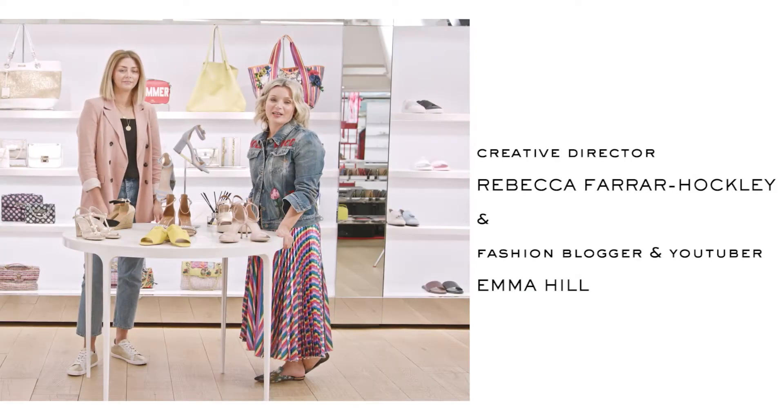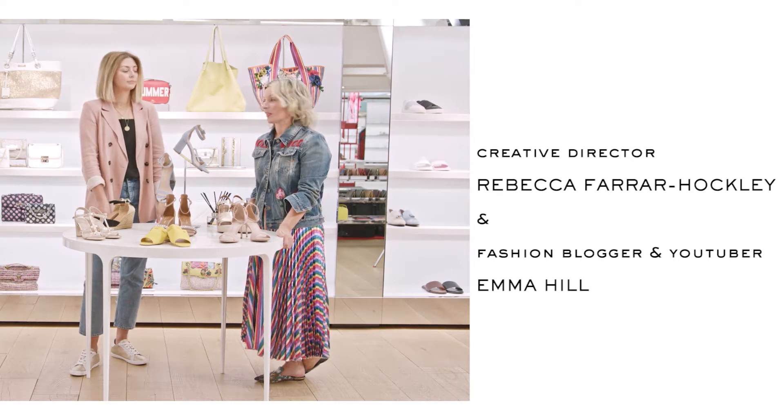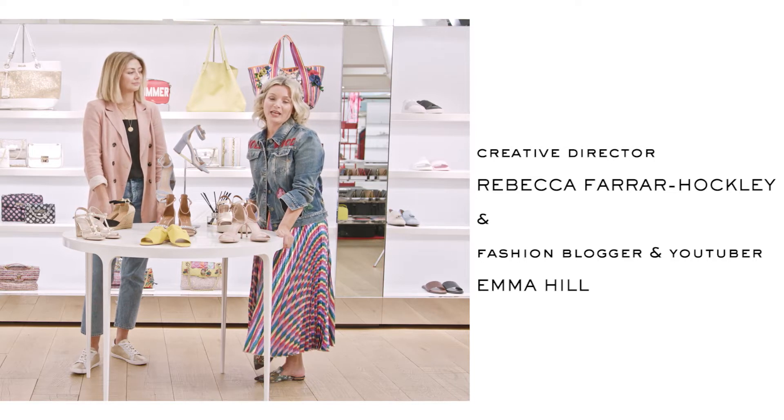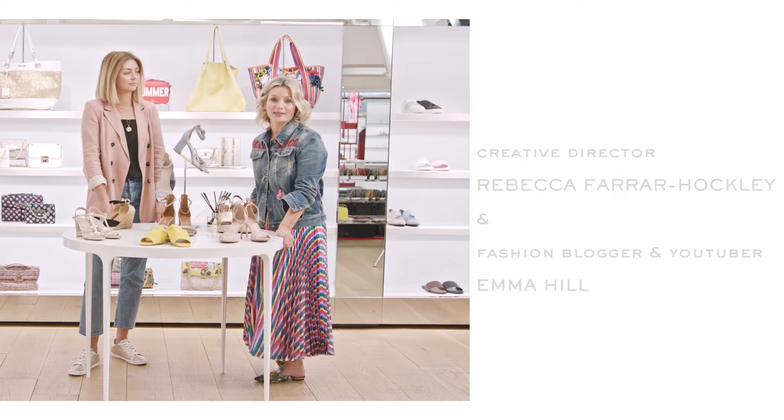Hello, I'm Rebecca Farah-Hockley, I'm the Buying and Creative Director of Kurt Geiger and Carvella. And I'm here to discuss with Emma today all the out-of-office occasions — all those places you go when you're not working in the summer.